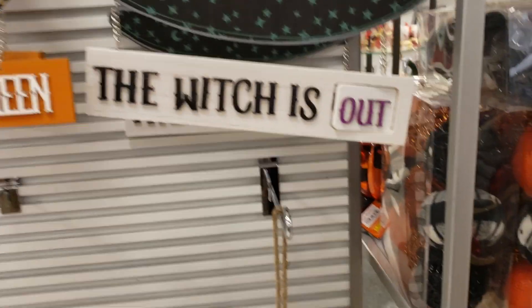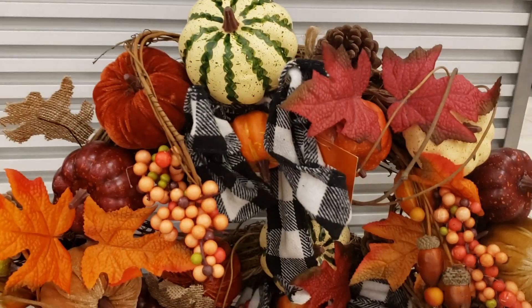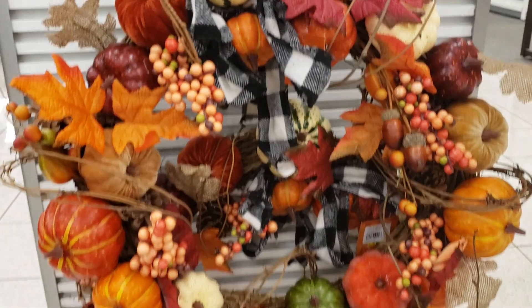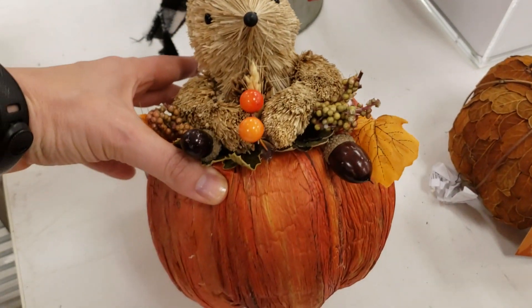Cute little signs and wreaths — that one was really expensive. But I think all this stuff was 50% off. And a little squirrel — I love me some squirrels, so I thought he was cute.